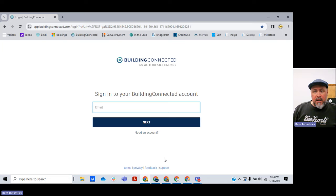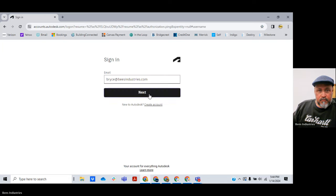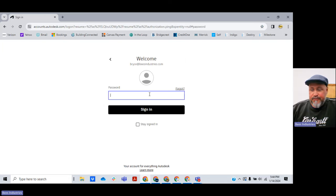Here I have the login window. Again, this is after you've already started an account. It's owned by Autodesk — they bought it a couple of years ago. Which tells me it's actually good software, because Autodesk does not acquire garbage.